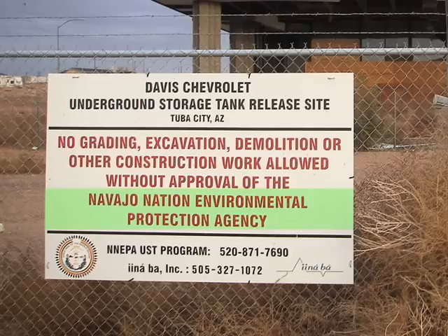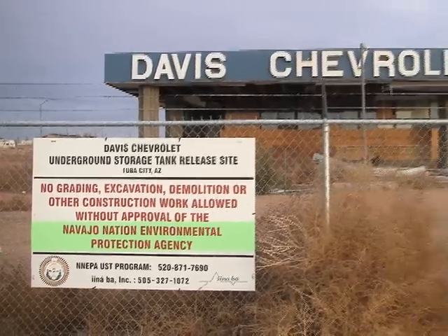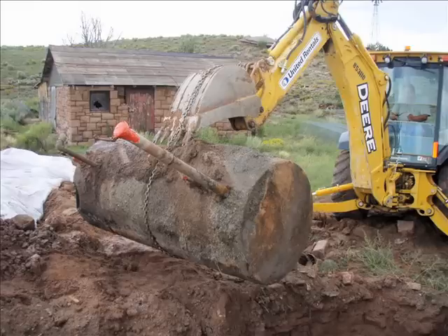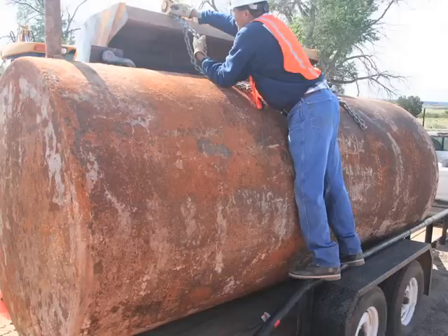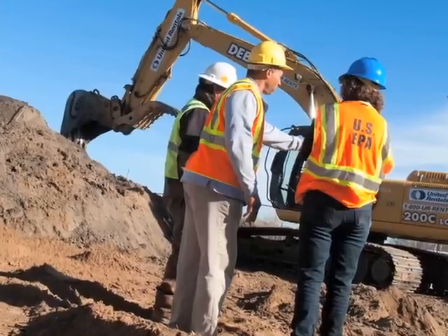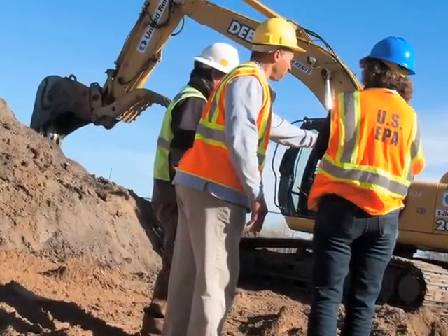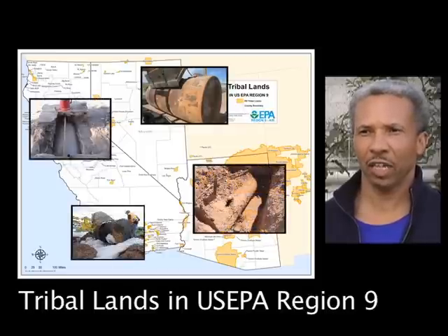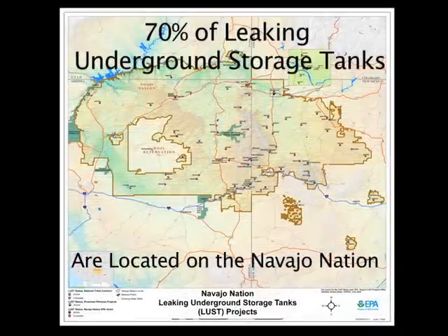The Navajo Nation EPA began a program to bring underground storage tanks into compliance and address the threat of leaking tanks. In 2005, US EPA joined with the Navajo and with other tribal nations to provide more funding and technical assistance. We didn't know where all these sites were, how many stations we had, how many tanks people had. When the EPA started investigating the abandoned and leaky underground storage tank problem in Region 9, over 350 facilities were discovered across Indian country — 70% were in the Navajo Nation.